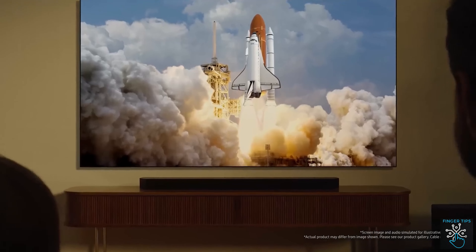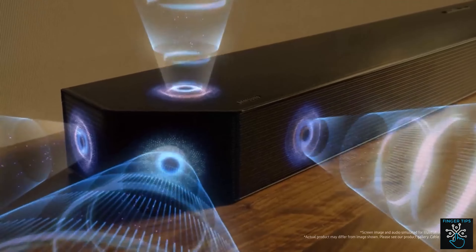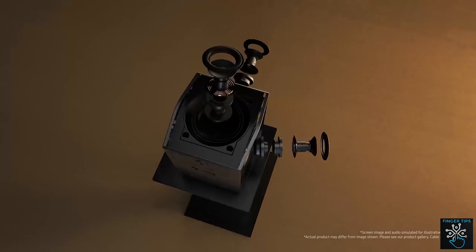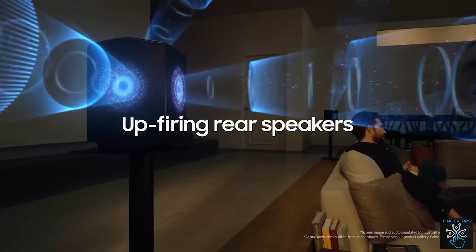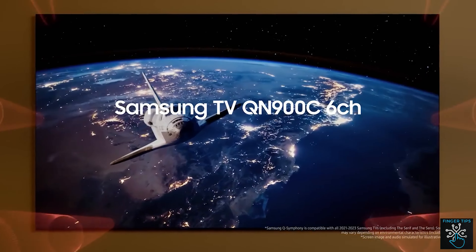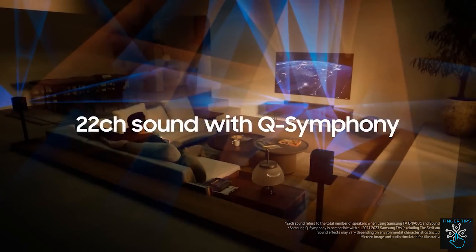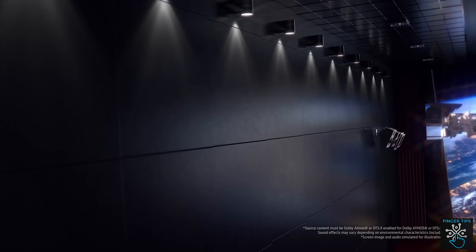3, 2, 1... This is the 11.1.4 Dolby Atmos Symphony sound system. This means you have 12 speakers included, delivering the full sound effects of the theatre experience.